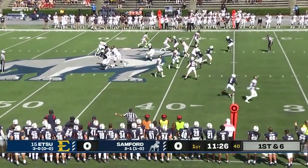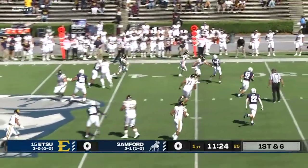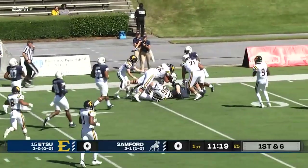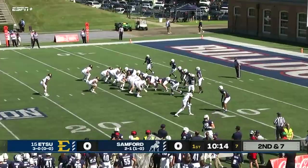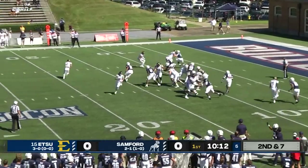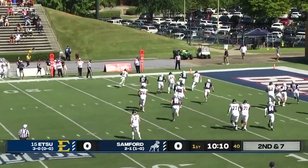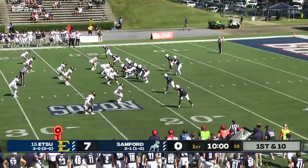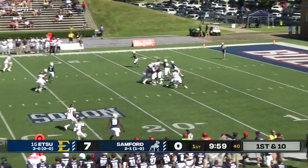Man in motion and they give it — it's a reverse! This is Hussey, or actually Malik Murray, with great room. Murray inside the 20 on the reverse. He's one of those guys that just finds a way to make plays, going around the left side and then just walking in for a touchdown.